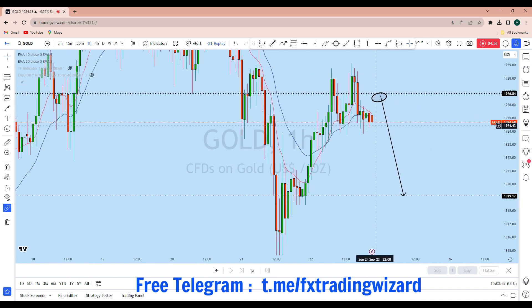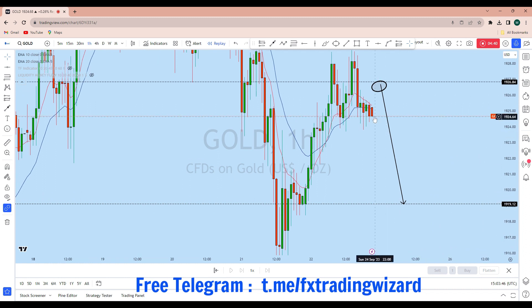Our target will be from the 1926.25 level down to 1919 or below for the first trade on the market opening. As soon as we see a suitable entry opportunity according to price action confirmation, we will consider going short on gold with a high probability trade setup. If you find value in this analysis, smash the like button and leave a comment below to support this idea. Thank you, I'll see you soon in my next analysis.